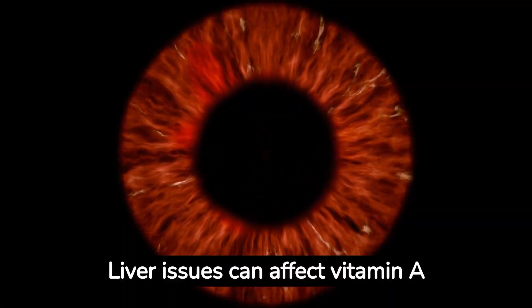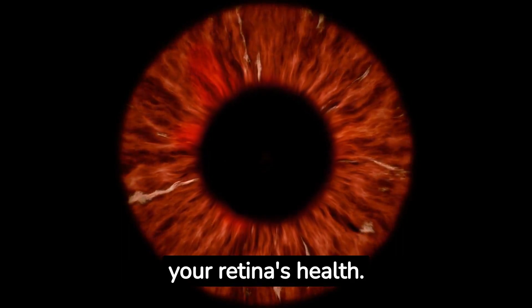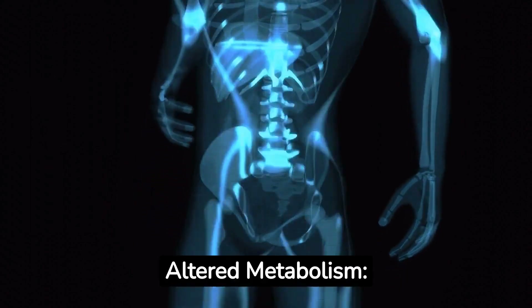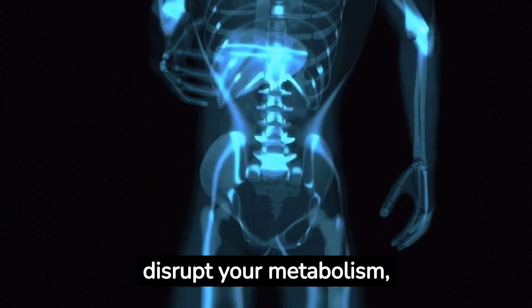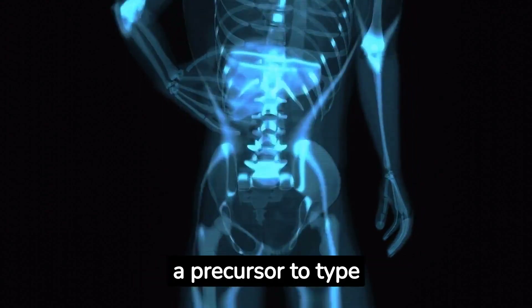Vision problems: liver issues can affect vitamin A assimilation, essential for your retina's health, and this could lead to difficulties in seeing. Altered metabolism is another concern, as liver problems can massively disrupt your metabolism, leading to insulin resistance, a precursor to type 2 diabetes.